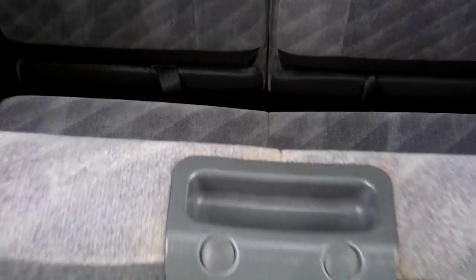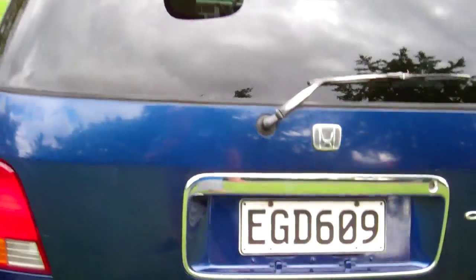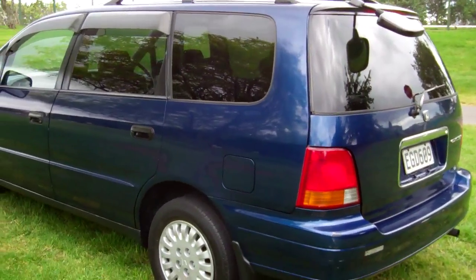As I said, a seven-seater. Just show you that rear seat configuration there, and we've got window monsoons over these doors too.